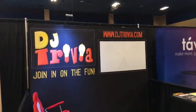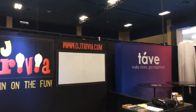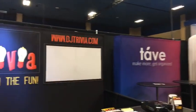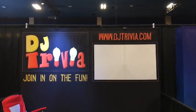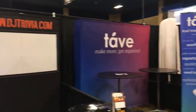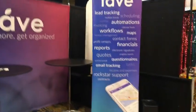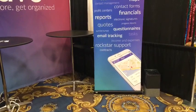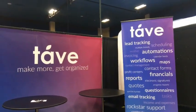DJ Trivia is here at the show — a great little way to make some extra income in your business. You need to check that out if you're not doing it; no one in your market is probably doing it. This is almost a guaranteed way to make money on those off nights — nothing's 100% but this is a way. Tave lead tracking — must be software for keeping track of events.